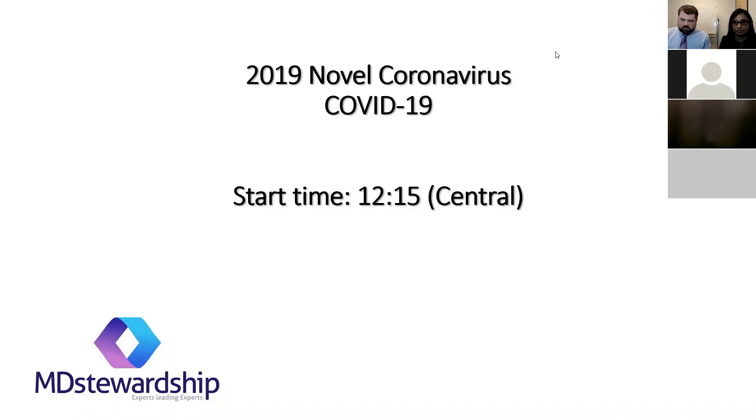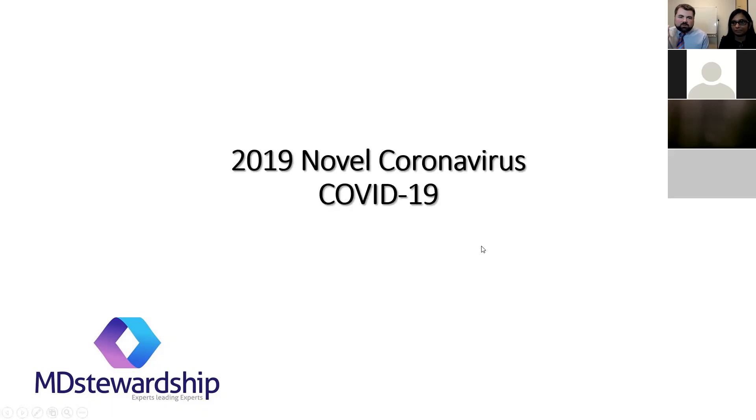Hi, good morning everybody. Can you hear us okay? We are happy to be here. We're happy to be doing another one of our monthly webinars on a great subject. This is a subject we've been getting a lot of questions about. I'm Dr. Horne and I'm Dr. V. We have been getting a lot of questions, so we thought we will try to cover some of the material and then at the end leave time for questions as well.